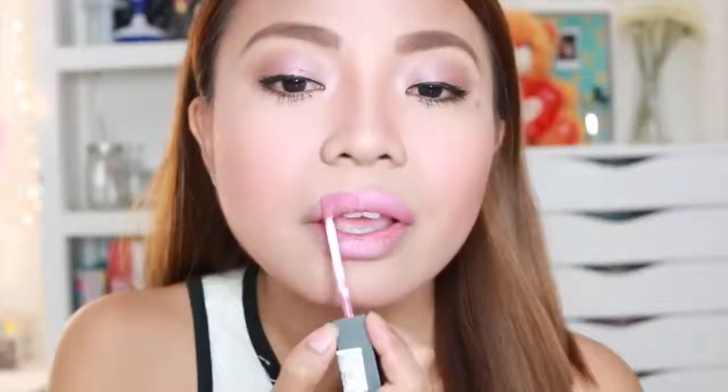Anong lipstick kayo gagamit? Sa dami ng lipstick ko, hindi ko na alam. Yung shade na Shabby Chic, yun ang gamitin natin ngayon. Madali talagang i-apply ang matte me — in fairness, walang lagkit factor. Kung mahilig kayong gumamit ng mga setting spray, pwede nyo gamitin yung L'Oreal Infallible Pro Spray and Set para mas matagal yung buhay ng makeup mo.